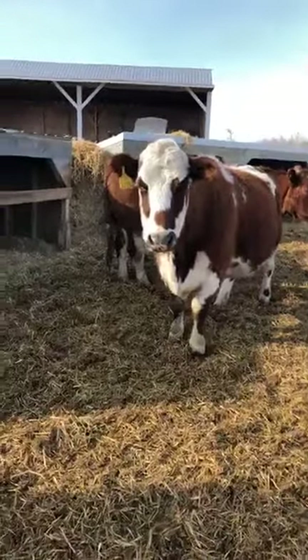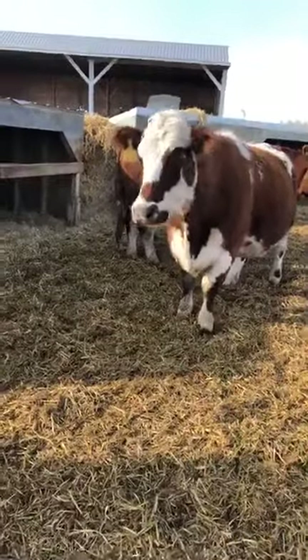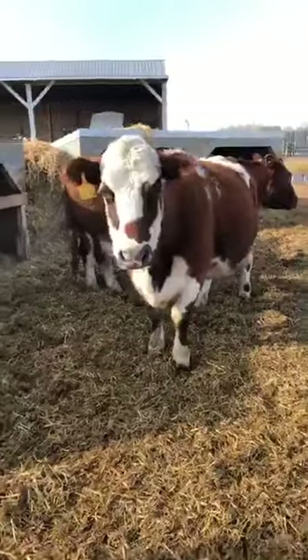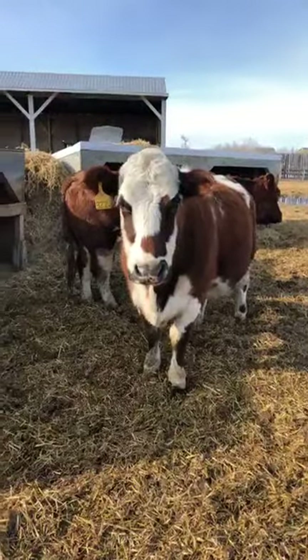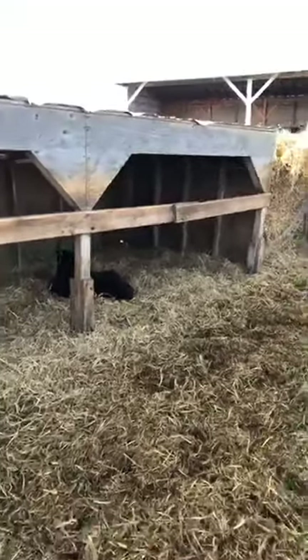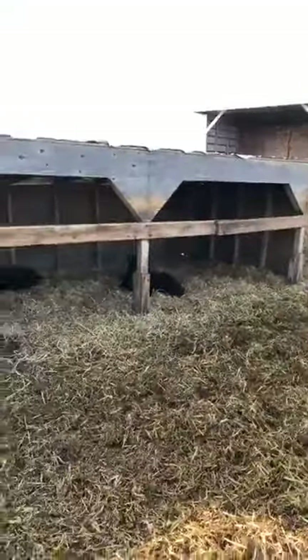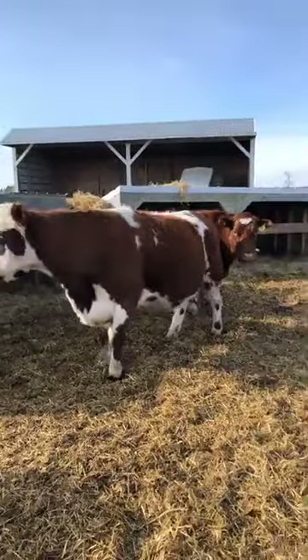We have another shorthorn cross cow in here - she's one of our older ones as well, not quite as old as Snowball but getting up there. Now I'm able to back up a little bit more and give you a better wide-angle view of what this looks like. Before, when I was doing a lot of the tours, we had so many cattle in here that backing up would have been impossible because they all would have been in my way.